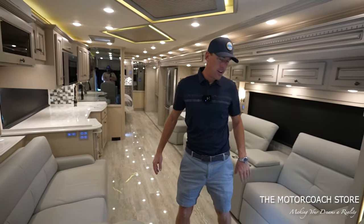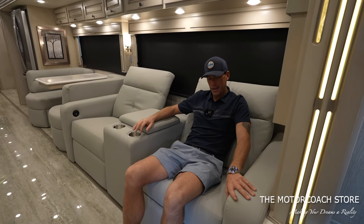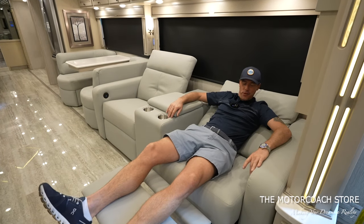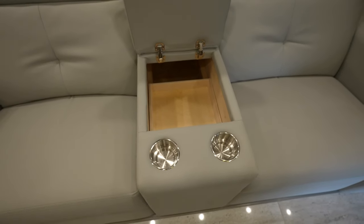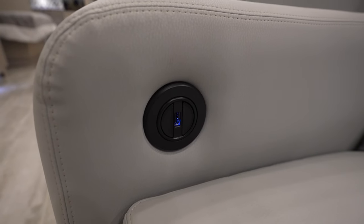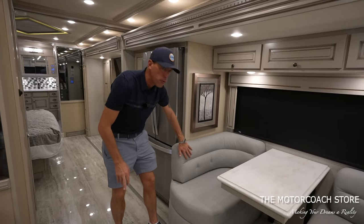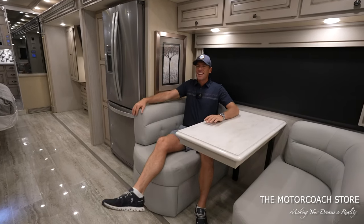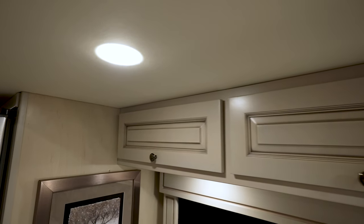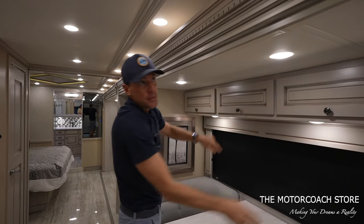Coming back into the salon, I believe the theater seating is an upgraded option — it's extremely comfortable. We can extend out the leg rest and definitely take a nap here. There are USB ports, cup holders, and a good amount of storage, and everything is extremely clean — it still smells so good, everything smells brand new. There are more USB ports and this second recliner extends as well. This does have the booth floor plan, and I like the way Newmar curves this backrest around so you can kick back and relax or comfortably sit for a meal or some office work. There's good storage above your dinette, all lined with carpet.